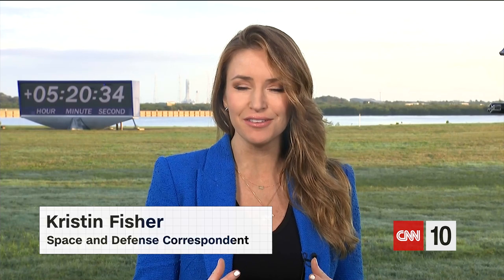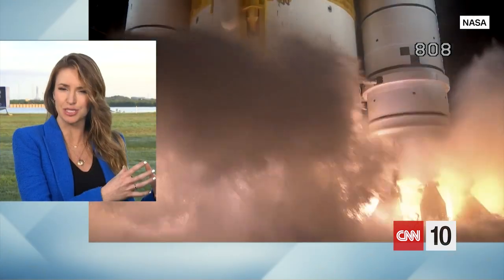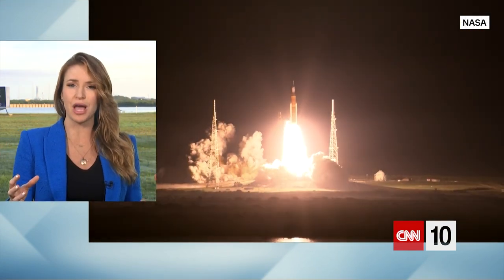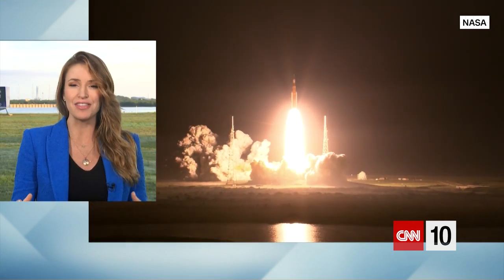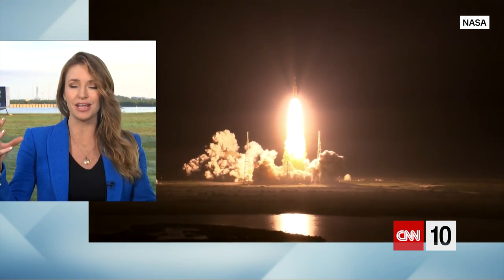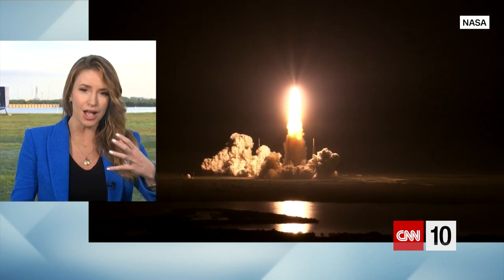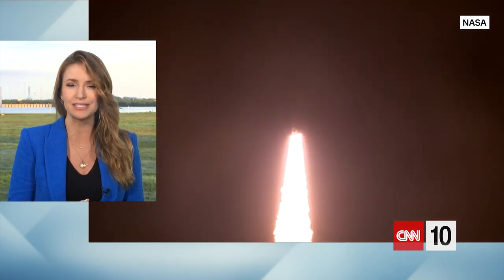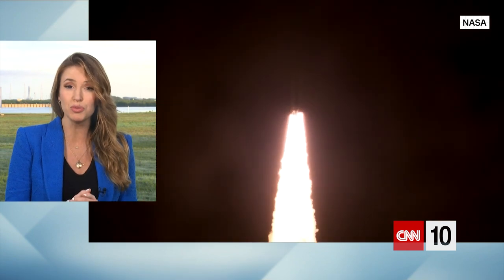This is, of course, an uncrewed first test flight for the Artemis moon rocket. It is a SLS rocket — the Space Launch System rocket — with the Orion crew capsule on top. What we've seen over the last few hours is launch, then the capsule separating from the rocket and the rocket falling back to Earth. And now the Orion capsule is making its way to the moon.